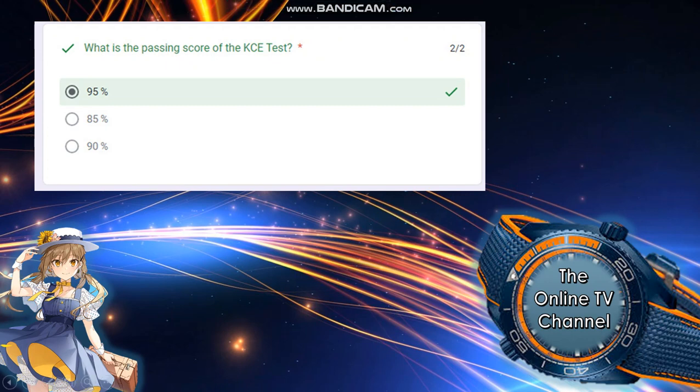Next: what is the passing score of the KCE test? The answer is 95 percent — not 85 or 90, but 95 percent.